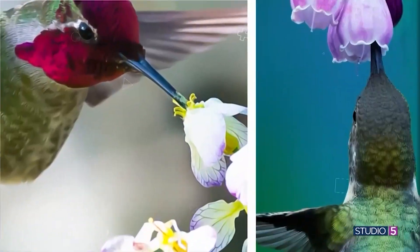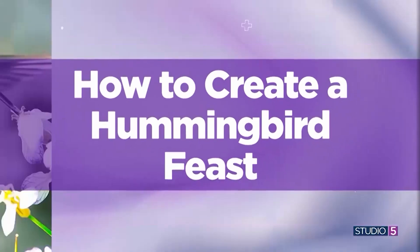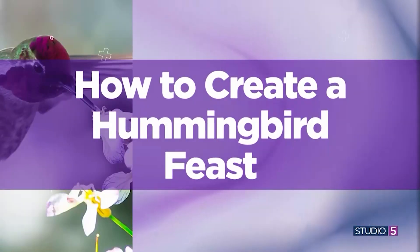When it comes to the garden, there are certain creatures that are more welcome than others. And the mesmerizing hummingbird makes the invite list every single time. My first guest has been watching the greenhouse closely to see what flowers are most likely to attract these beautiful buzzing birds.